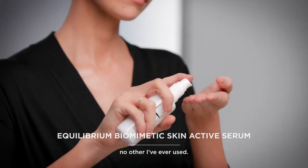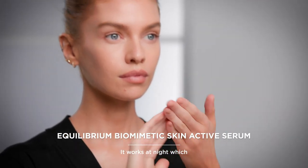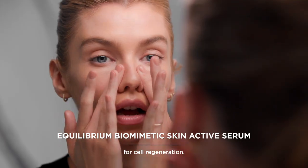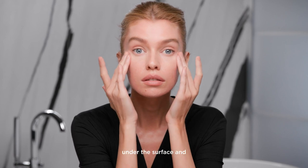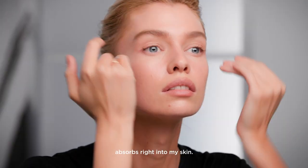This serum is like no other I've ever used. It works at night, which is the key time for cell regeneration. I know while I'm sleeping it's putting in the hard work under the surface and absorbs right into my skin.